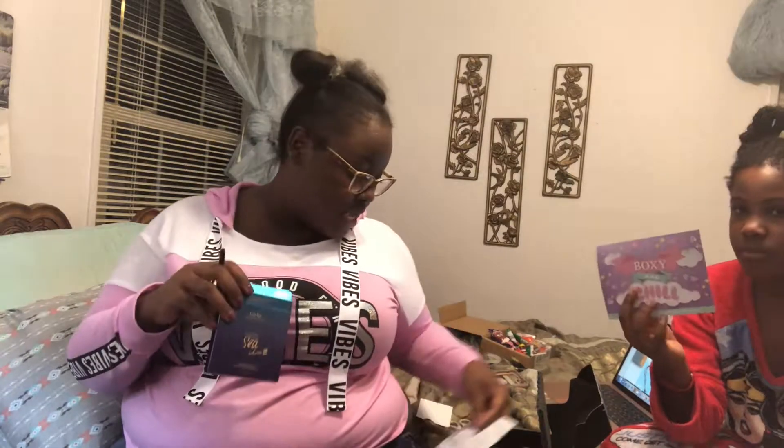And no, I'm not sponsored, but if y'all want this subscription, please go get it. If you're a makeup freak like me, go get it — it's worth it. I throw out all my old makeup every time I get a new palette or a new pencil because I like the new ones.